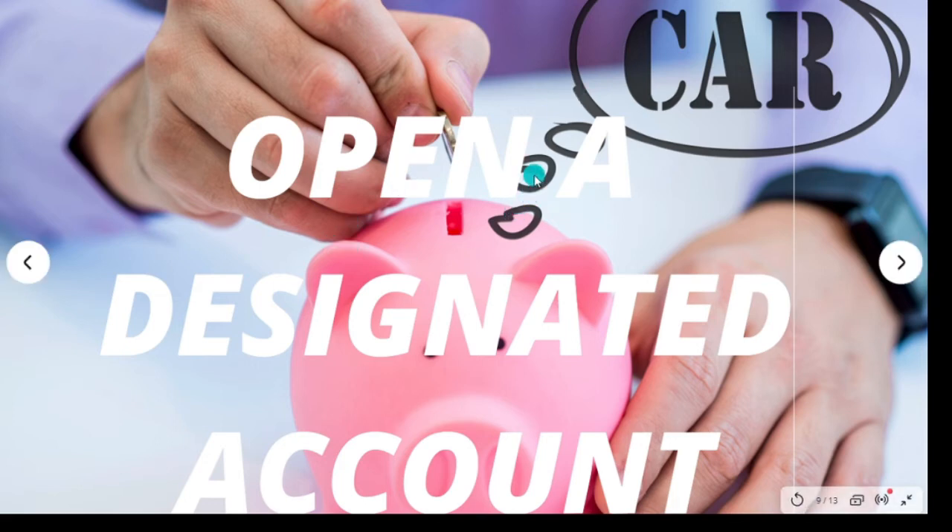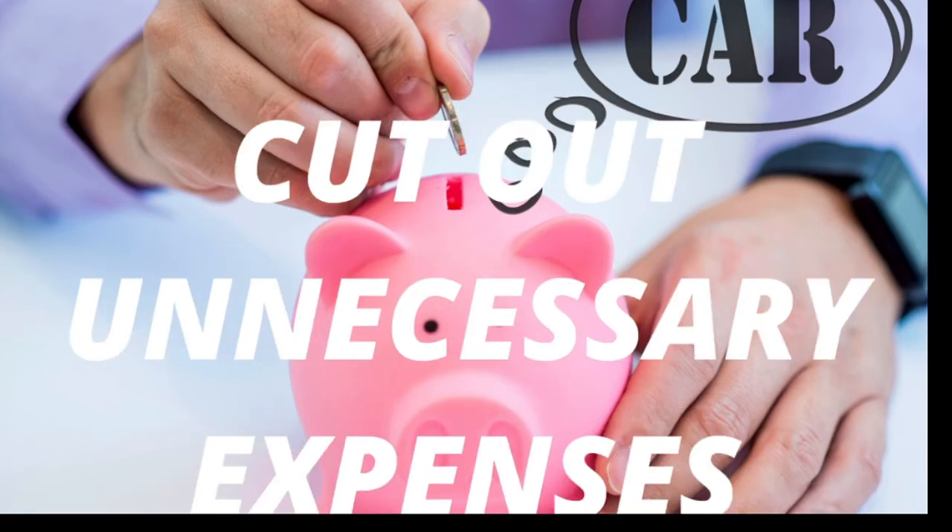Next, open up a designated savings account specifically for buying your car with cash. This means you don't mix any other spending or expenses with this account — it is strictly for your car fund.